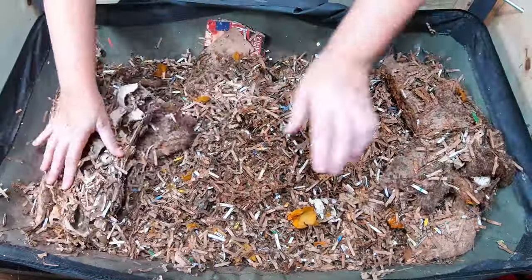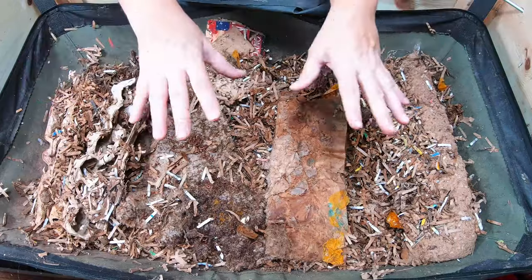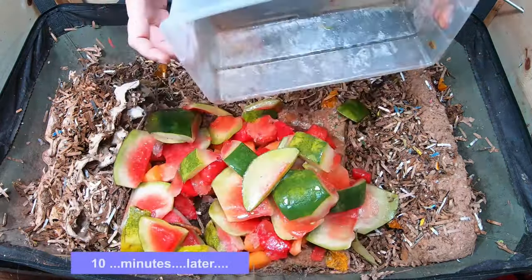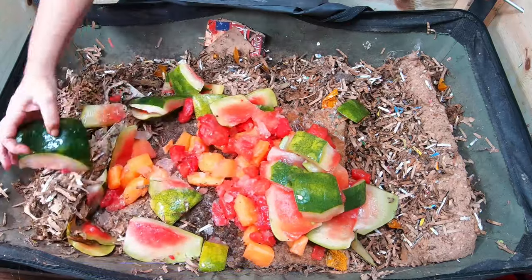So let me go ahead and put these fibers and stuff down. Big, huge, wet feeding — frozen melon.